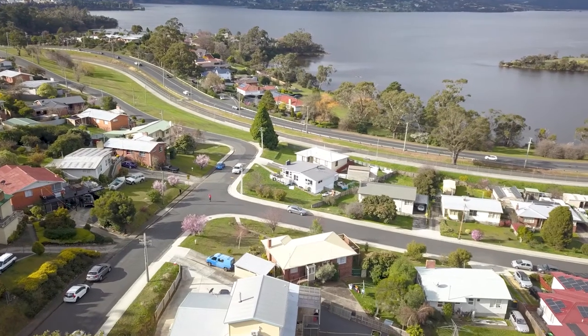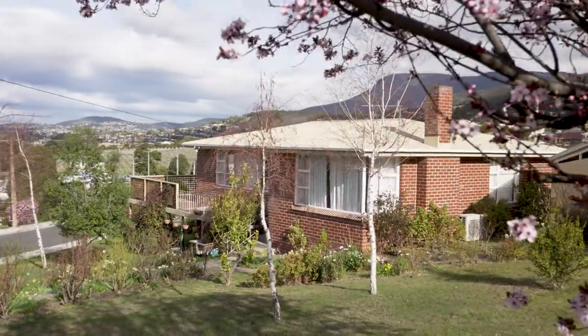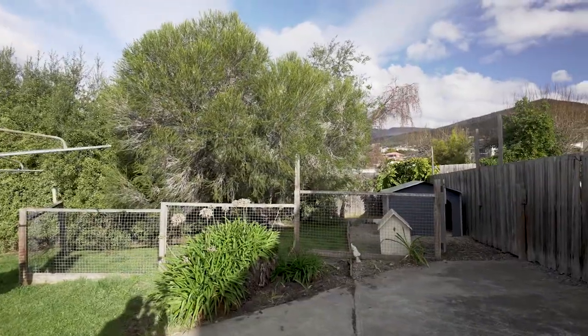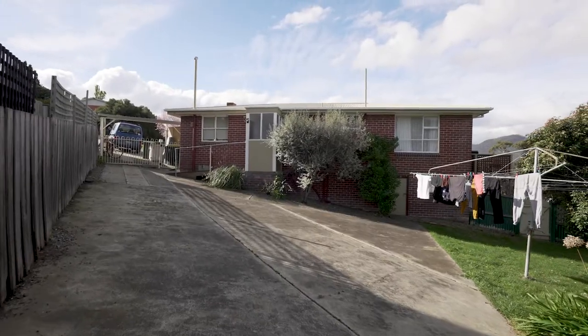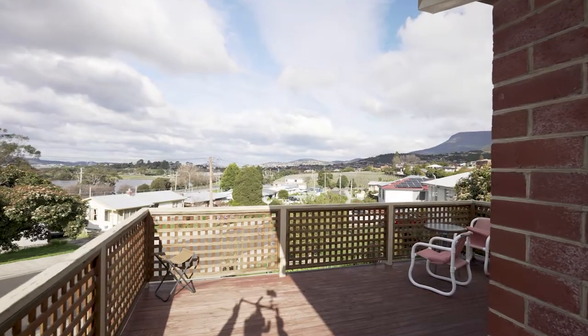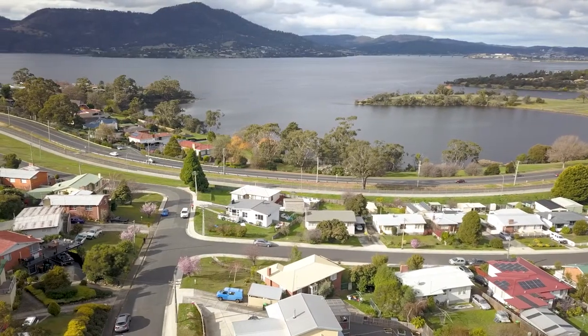Imagine coming home to this wonderful outlook. The front yard is fully landscaped and looks pretty as a picture. The large backyard is fully fenced, secure for young ones and pets to play safely, and this one does come with a single car carport. Imagine the times with your family you could have on this wonderful deck overlooking the Dermot River and Mona.